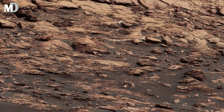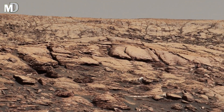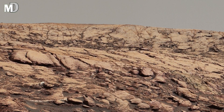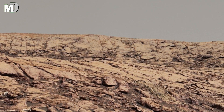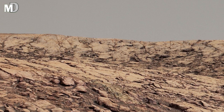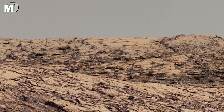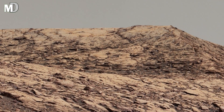Dear friends, this image captures a mix of rocky plains and elevated ridges. The contrast between the dark ground and light-colored hills suggests different minerals and past environmental conditions. Could this be evidence of ancient water flow?